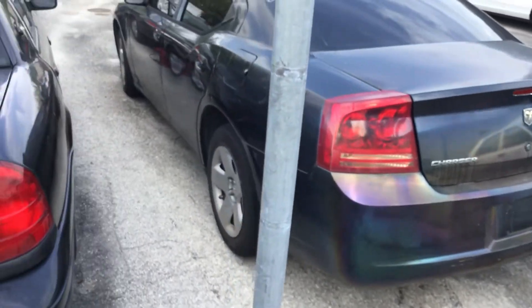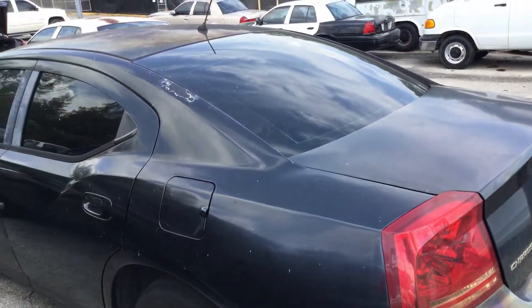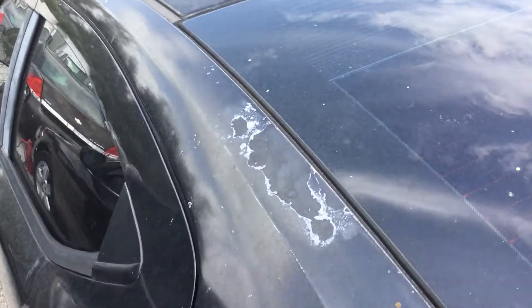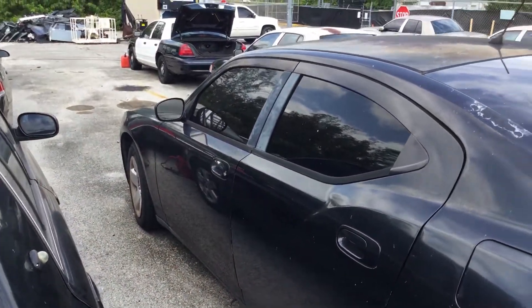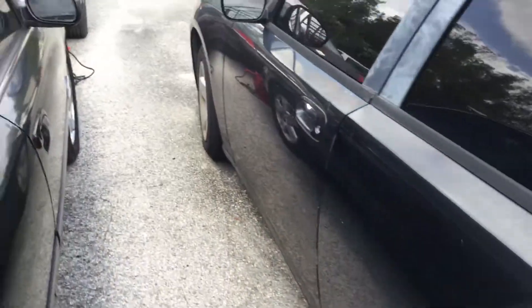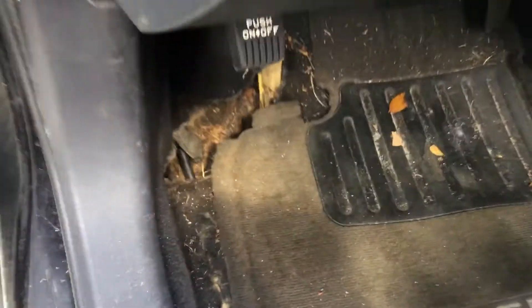The car looks very dirty, which makes it hard to tell where the paint is faded, but you can clearly see it peeling in some spots. It does look faded overall. It has four matching hubcaps.